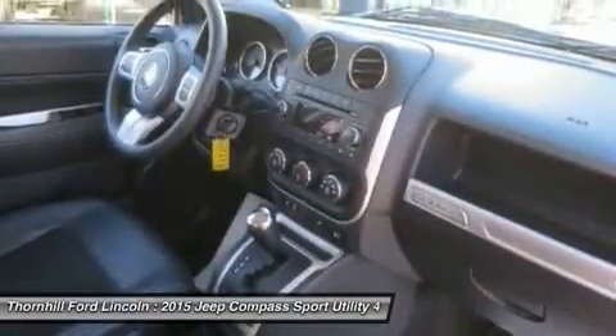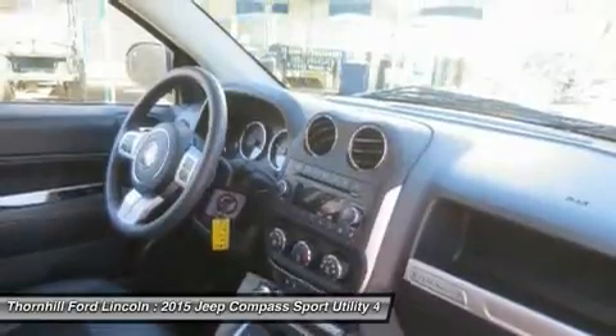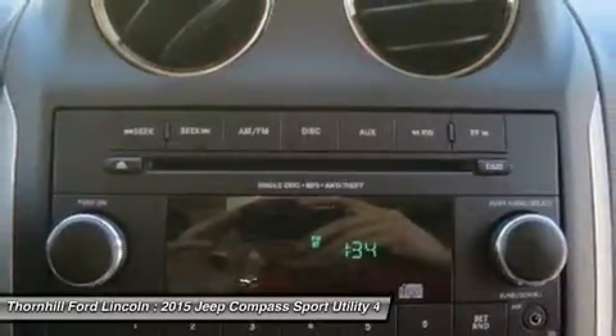Visit us today — test drive this must-see, must-drive, must-own beauty and get a hassle-free deal today at Thornhill Ford Lincoln, 500 Ford Fairlane Corridor, US 119, Chapmanville, West Virginia 25508.